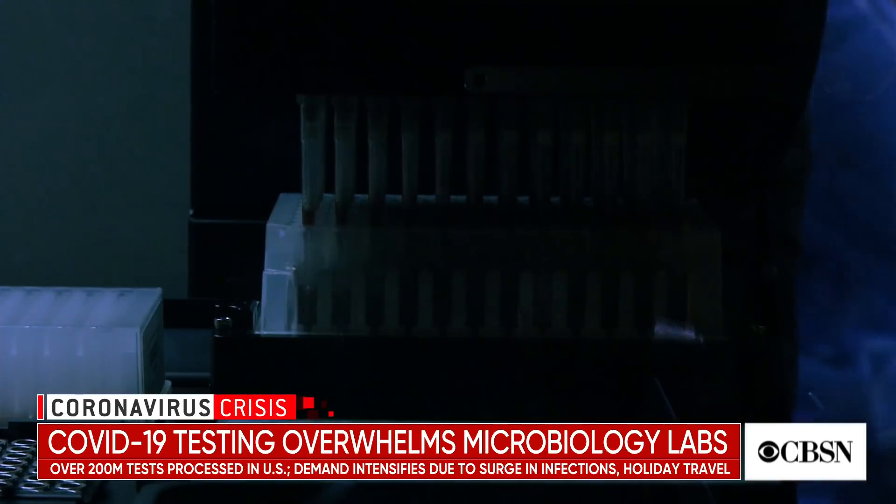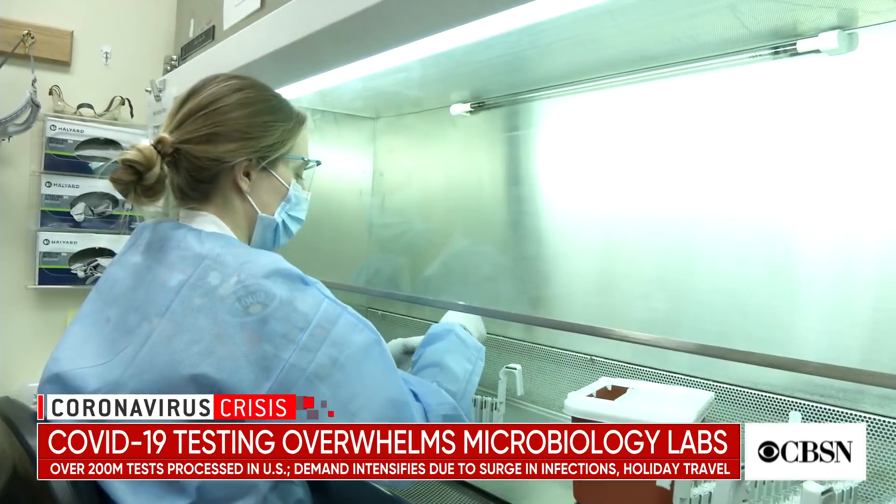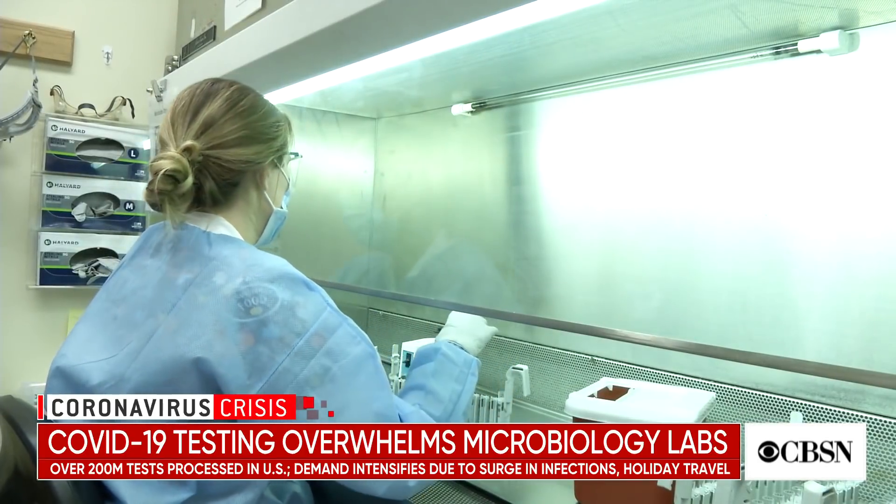With COVID-19, we do sometimes inactivate the virus. It doesn't impact the molecular testing or the virus RNA, but it does keep our staff from potentially being infected. As far as I'm aware, with regard to the COVID-19 pandemic, there haven't been any laboratory exposures — we certainly haven't had any in our laboratory. Keeping our staff safe is one of the most important components of my job and of laboratory medicine.